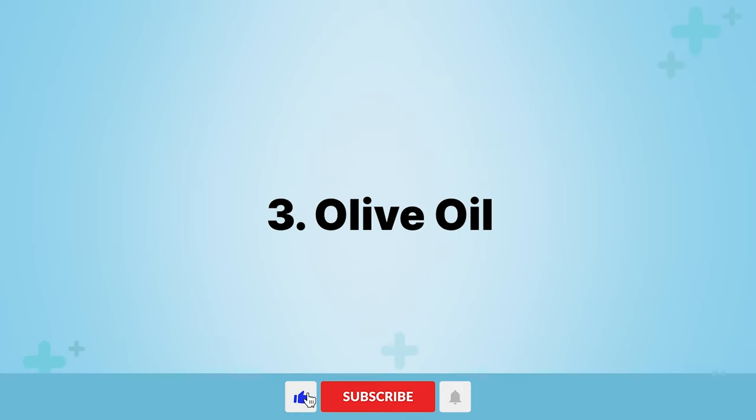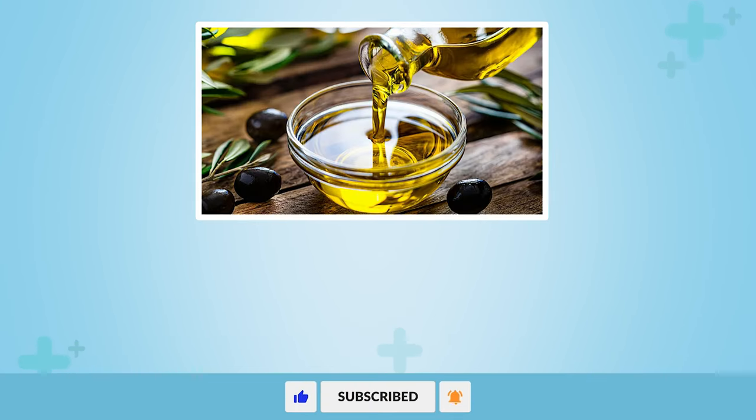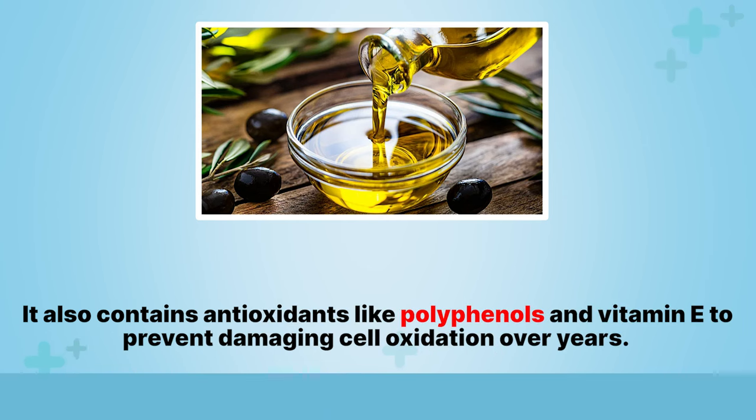3. Olive oil. Olive oil contains healthy fats that keep blood pressure in check to avoid strain to the kidney. It also contains antioxidants like polyphenols and vitamin E to prevent damaging cell oxidation over years.